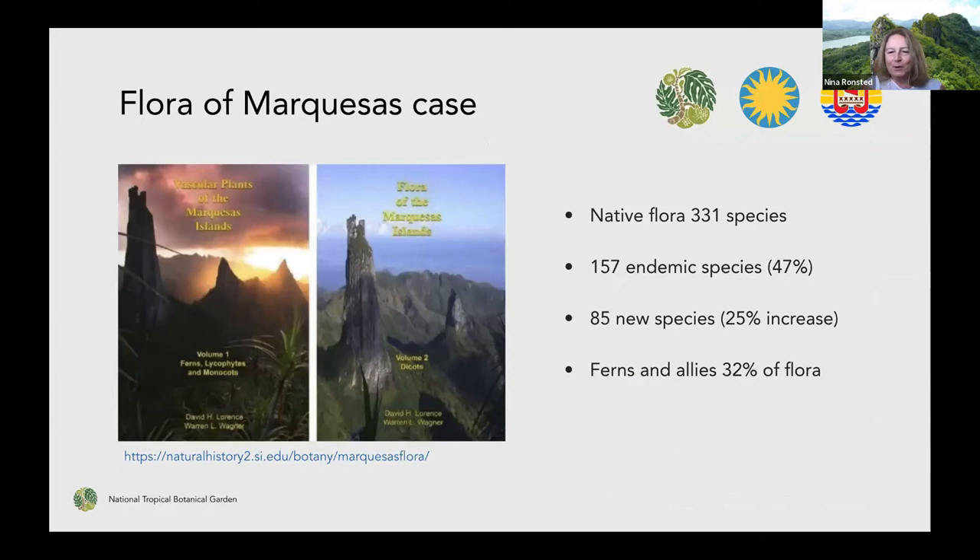Because the flora of Micronesia is a work in progress, I can't give you a lot of details on that. But on the flora of Marquesas, which we just published last year, there's a link if you want to see that flora. The flora of Marquesas was completed and includes about 331 species — a collaboration with the Smithsonian and French overseas expeditions. About 47 percent of those are endemic, only occurring on these islands. In this flora work, 85 new species were discovered and described — an increase in the flora of about 25 percent. It just shows you how important this flora work is.